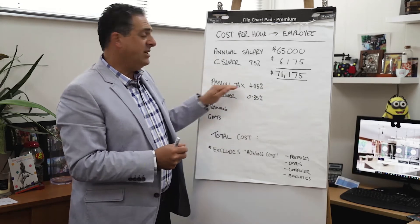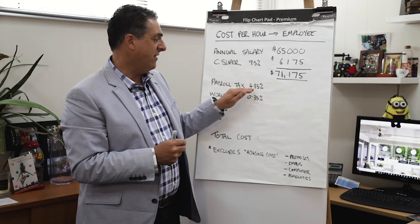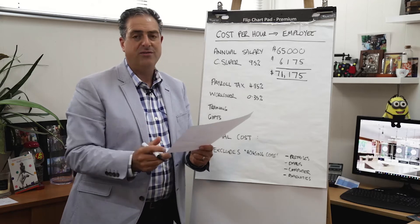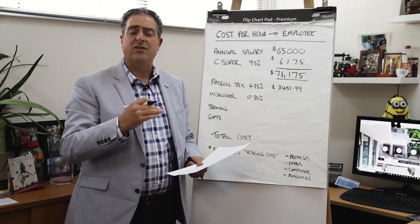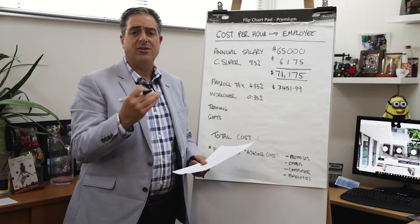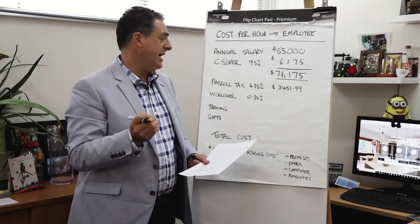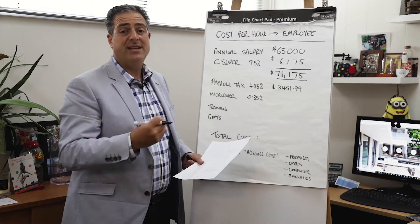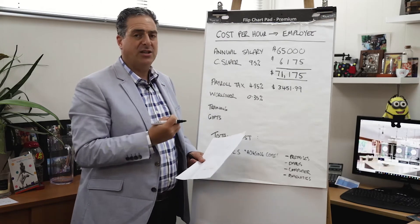What does it actually cost in addition to paying this to the employee? We have payroll tax to add on top at 4.85%, which works out to $3,451.99. The question is always asked: do you pay payroll tax on every employee? In Victoria, the threshold is about $680,000 — if your annual salary component of salary plus superannuation exceeds that, you pay 4.85% for every dollar thereafter. I always include it in full because it gives you a better understanding of what it actually costs to have an employee.